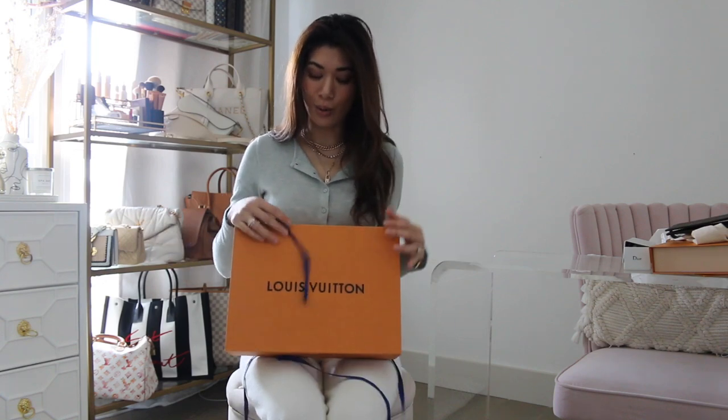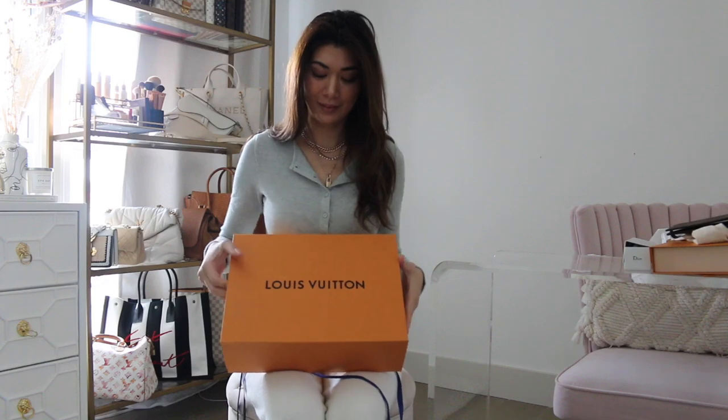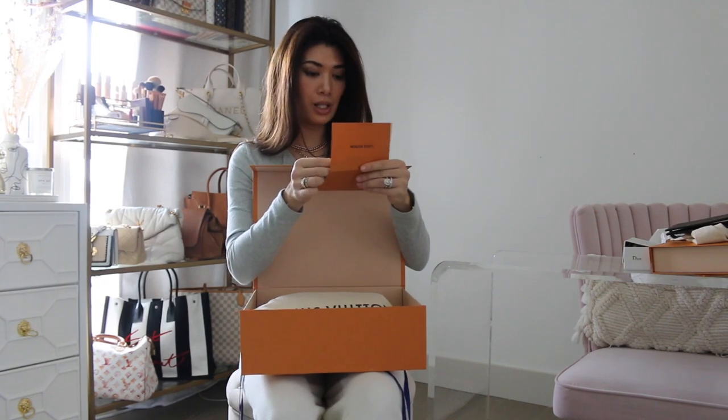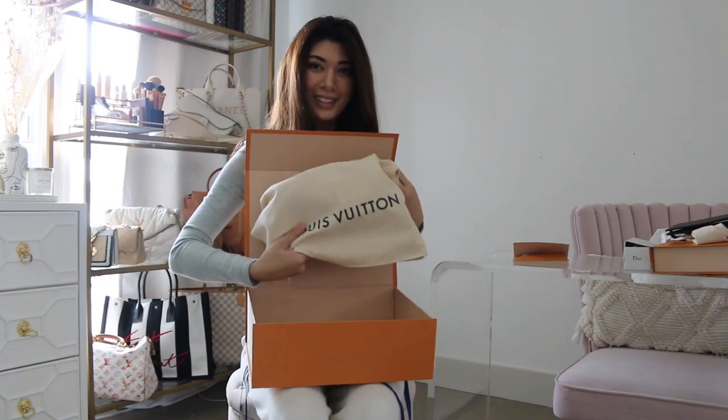The third item has also been sold out online. I have a contact in Newport Beach at a small Louis Vuitton inside a Neiman Marcus — it's amazing because they have a lot of out-of-stock online items at that shop. That's where I got my mini pochette limited edition. I feel really lucky to find this one too — it's from Louis Vuitton Newport Beach Fashion Island in Neiman Marcus. Can you guess what this is?